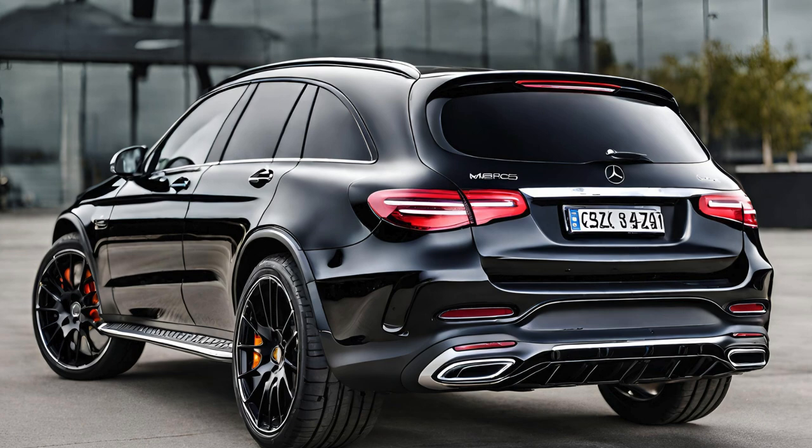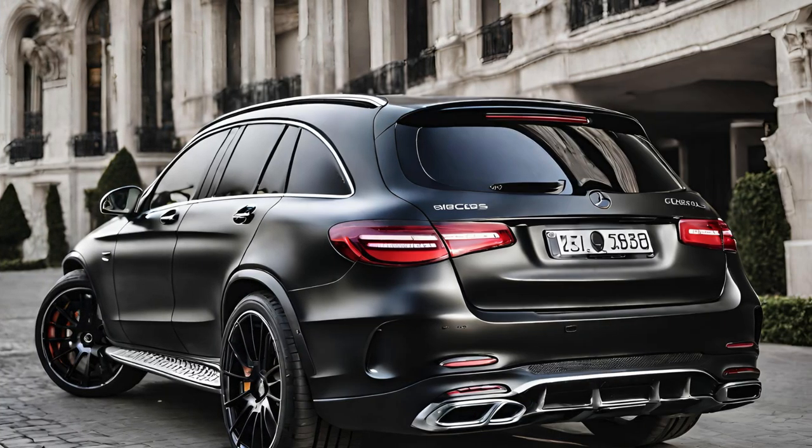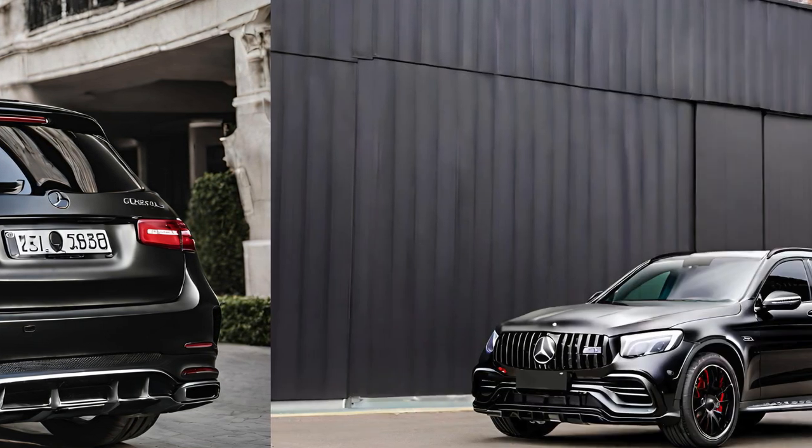A marvel of modern mechanics that delivers a breathtaking performance. With an impressive output of 503 horsepower and 516 lb-ft of torque, this powertrain catapults the vehicle from 0 to 60 mph in a mere 3.8 seconds, showcasing its prowess on both city streets and racetracks. The engine's responsiveness is further enhanced by the AMG SpeedShift MCT 9-speed transmission, offering silky smooth gear shifts and an exhilarating driving experience.